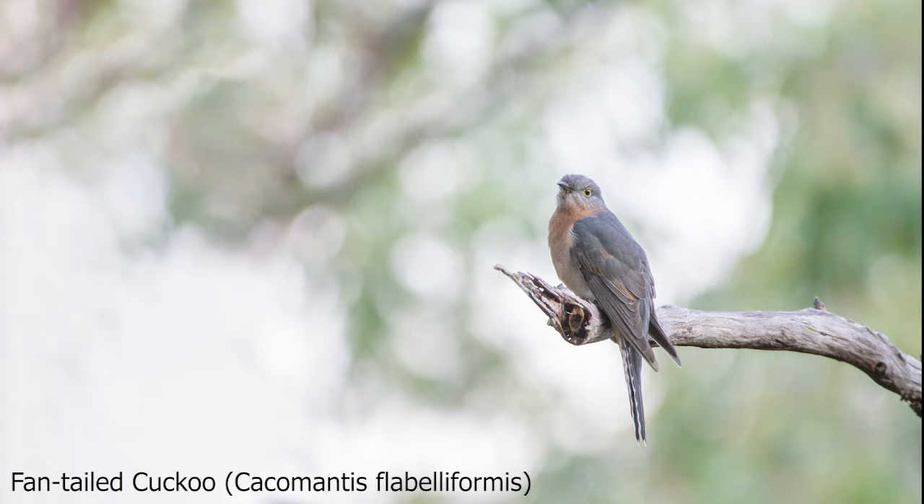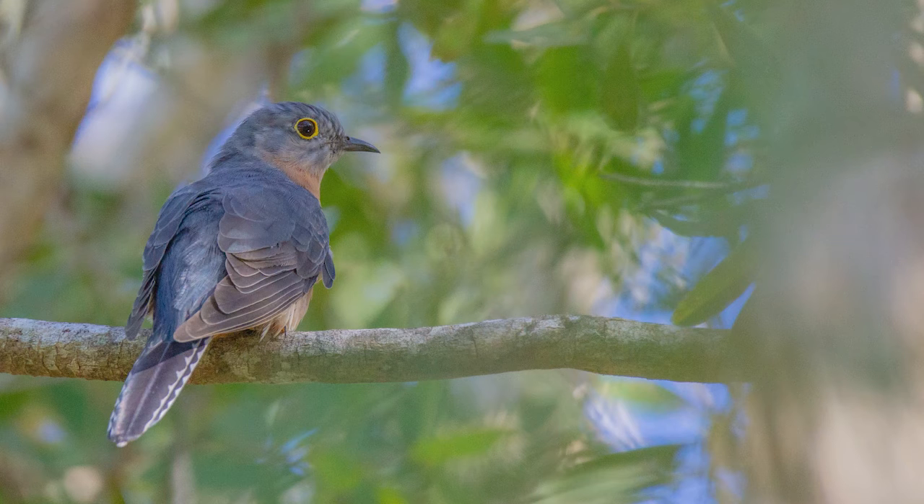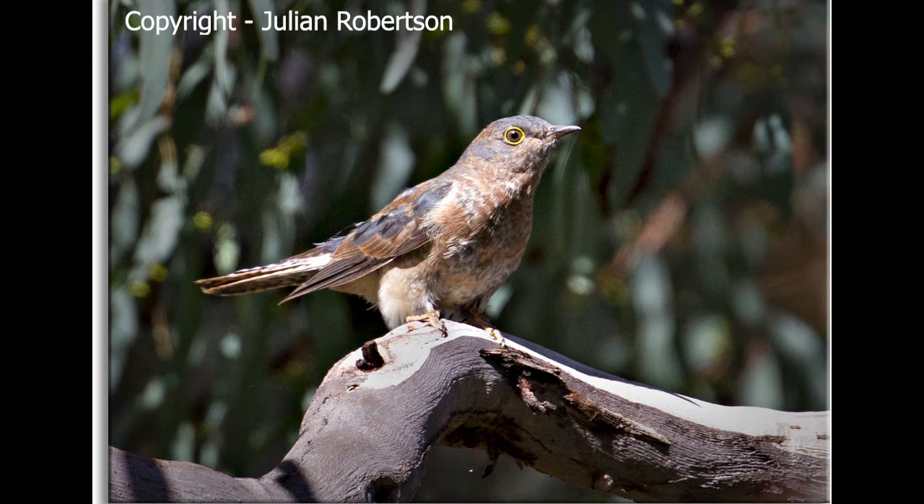The fan-tailed cuckoo, Cacomantis flabeliformis, is a slender cuckoo easily identified by a yellow eye ring, which is slightly greenish in younger birds. It's generally a dark slate grey on the back and wings, becoming pale rufous below, with a boldly barred black and white under the tail. Younger birds are much duller and browner in colour.